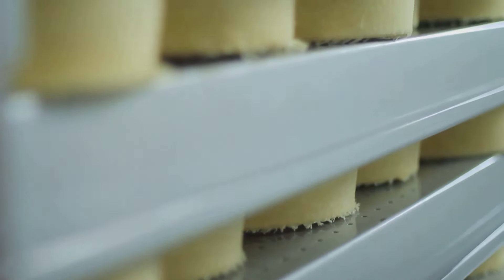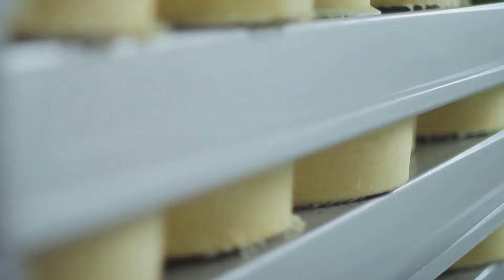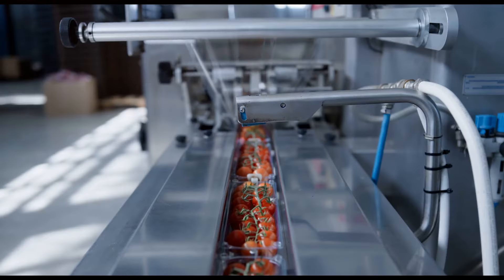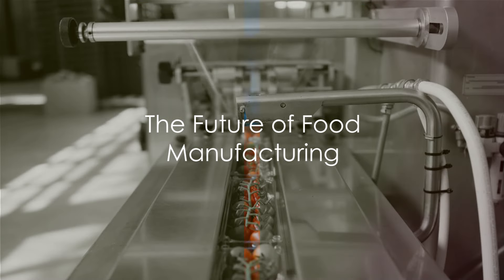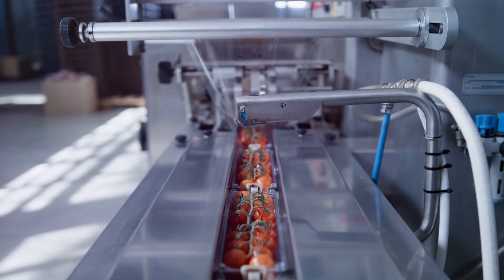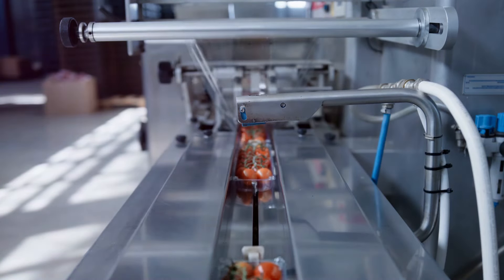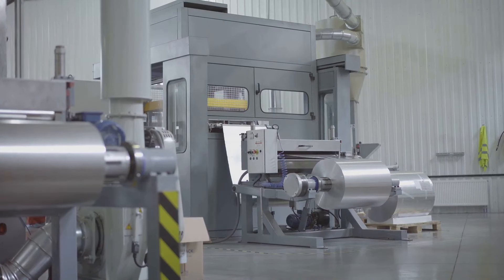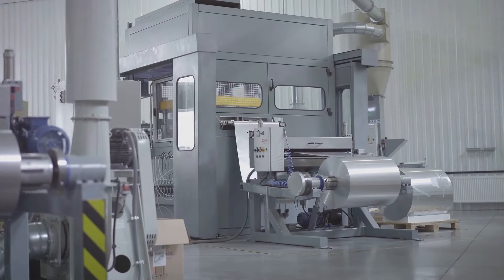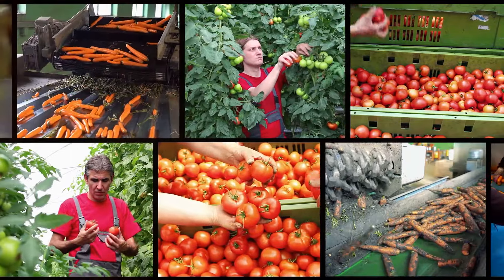Finally, the distribution of the product begins, reaching out to various markets. But the work doesn't stop here — innovation and development are always on the horizon. Modern manufacturing techniques are paving the way, with automation, artificial intelligence, data analysis, and robotics playing pivotal roles. These advancements are not just about increasing productivity and improving process efficiency; they are transforming how food is made, ensuring better quality and more sustainability.